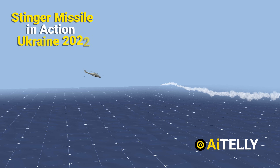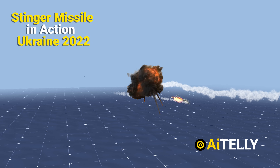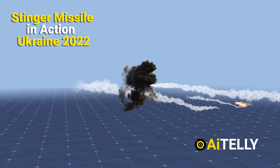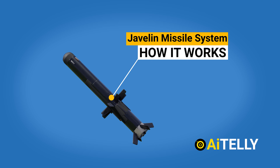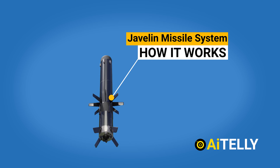This missile was used in Ukraine where it hit a helicopter from a reasonable distance, making it one of the deadliest weapons in the Ukraine-Russia war. Do subscribe as we bring you the Javelin missile system and how it works. See you in our next video!